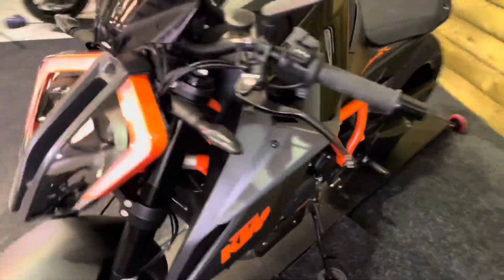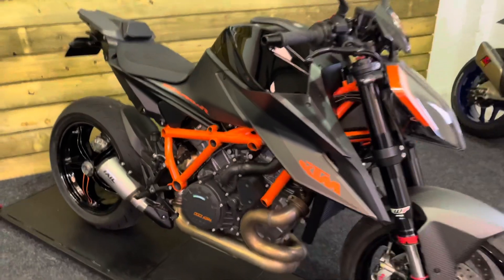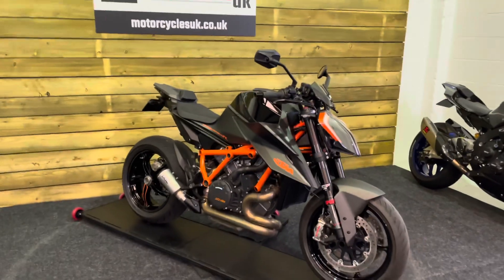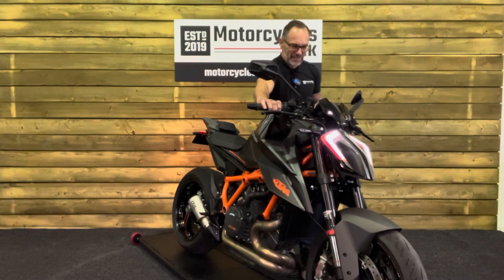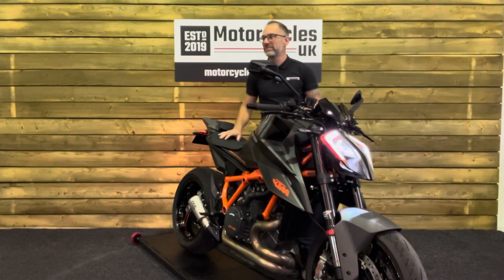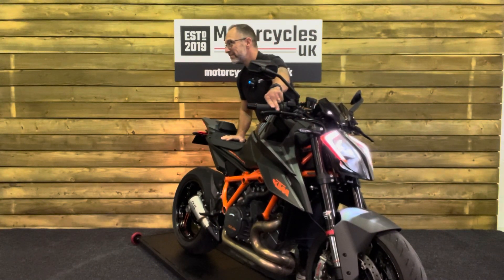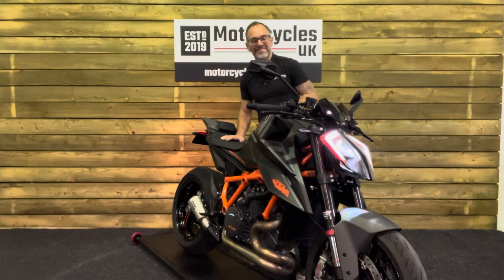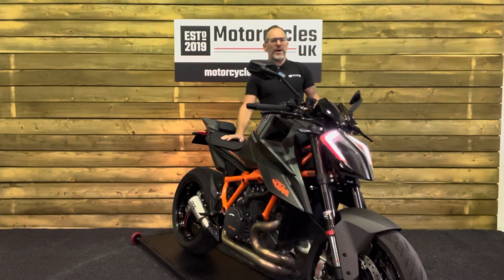Absolutely superb bike this — it really is in tip-top order. If you're looking for a Super Naked then this is very much the bike for you. In fact I think this might be the best Super Naked money can buy. This bike sounds like the four-stroke version of the end of the world — let's fire it up and have a listen. Superb.